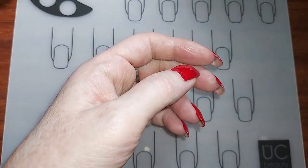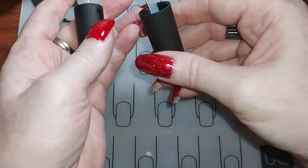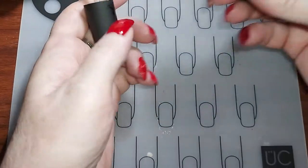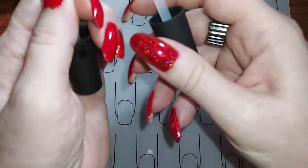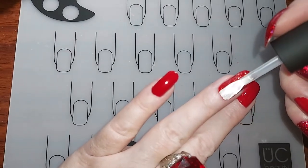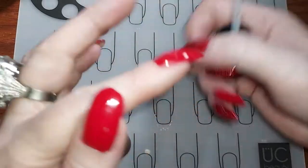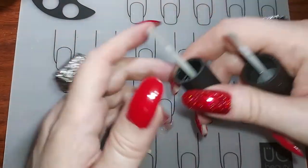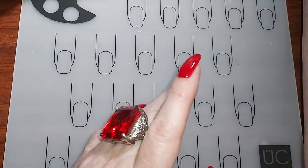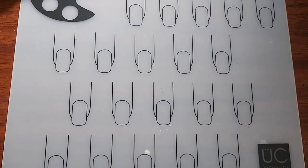I also bought a set of wider brushes from Holo Taco, and it's awesome because they come with a cap — you don't have to pull it out, clean it off, or any of that. This is their smaller brush; it's a little fanned out. Look at the difference! I have pretty wide nail beds so that makes it nice. It was ten dollars for six of them on the Holo Taco website.